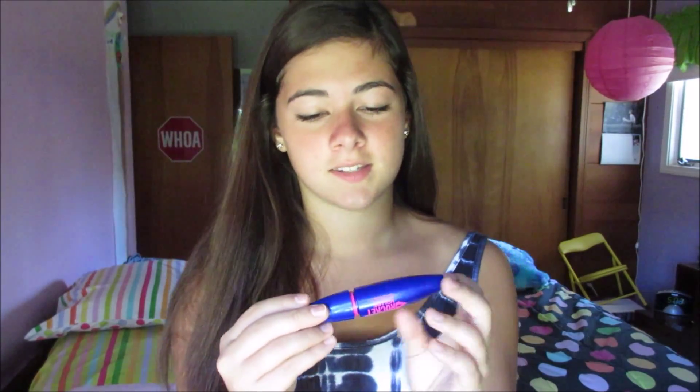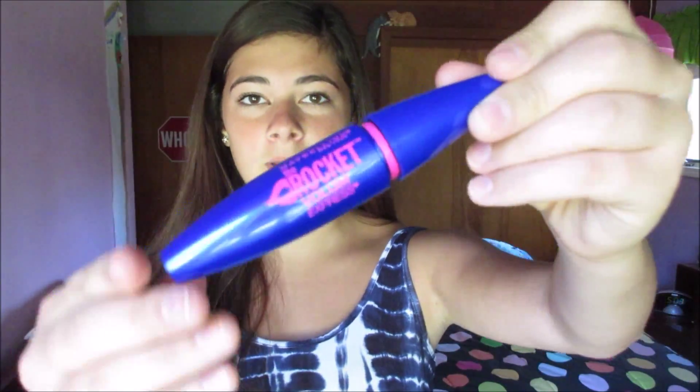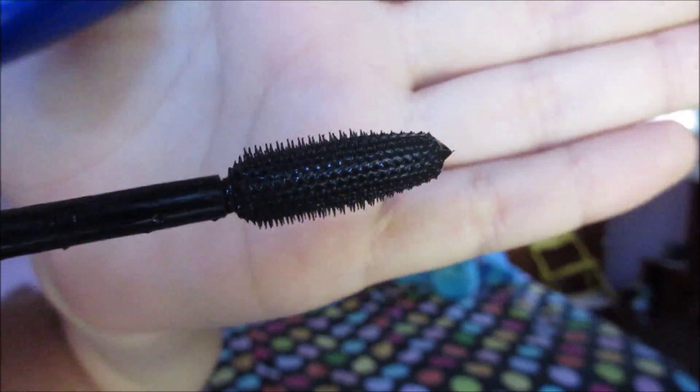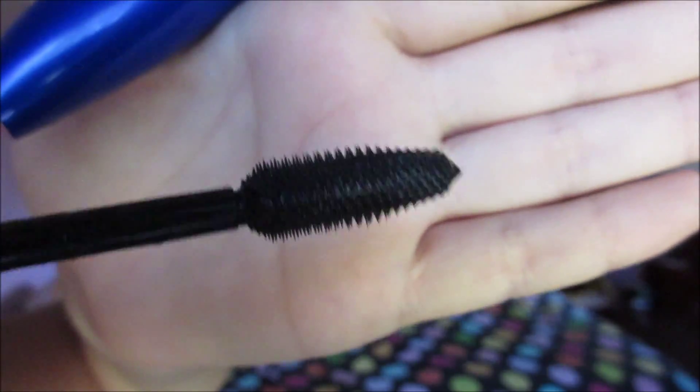Next is the Maybelline Rocket Volume Express mascara. I don't usually wear mascara that often, but if I wear mascara, it's this one. Actually I've been wearing mascara way more often lately, and it's this one because it keeps my lashes really spread apart and makes them a lot longer. I hate clumpy lashes — I do not like the way that looks — and the way the brush is designed, it separates them.